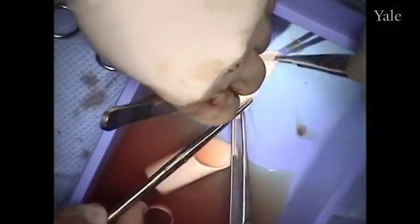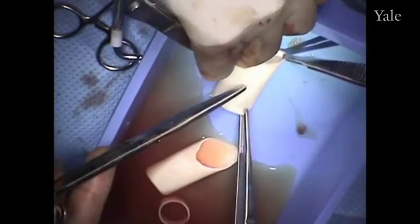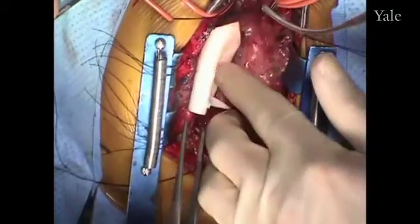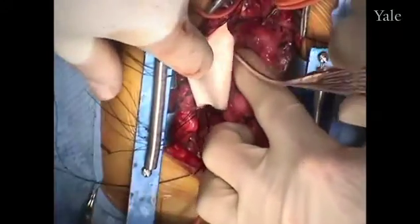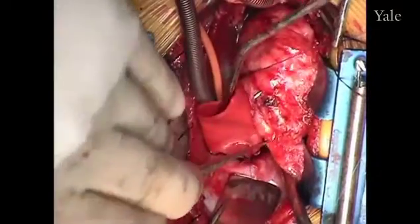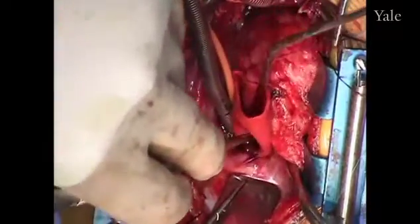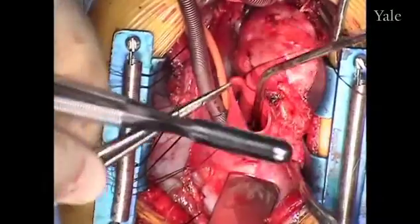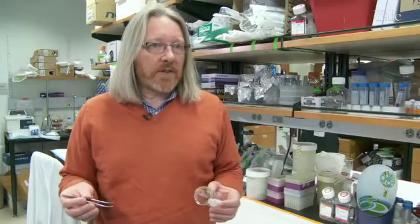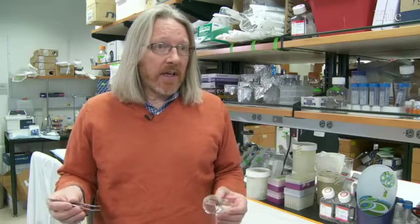What makes this better than a conventional synthetic graft is really twofold. First, you're using cells from the patient and placing them on this material, and what develops is real tissue formed from the patient's own cells — so there are no immunological problems. The synthetic material itself disappears, so there's nothing left behind to create any toxic effects. Within a few months after the operation, none of the polymer remains, and in its place is a normal blood vessel.